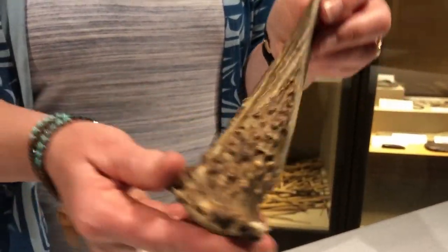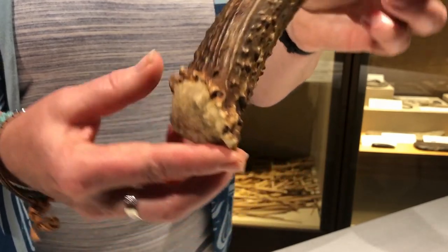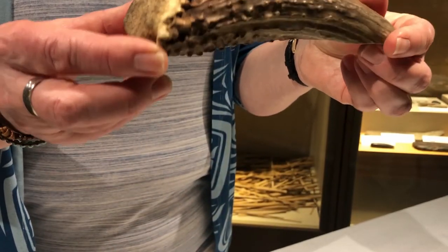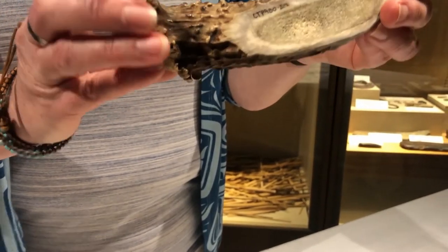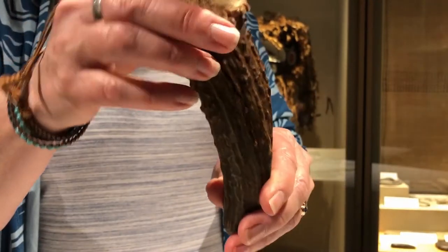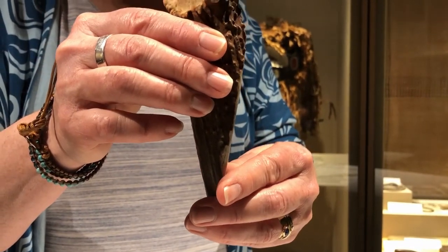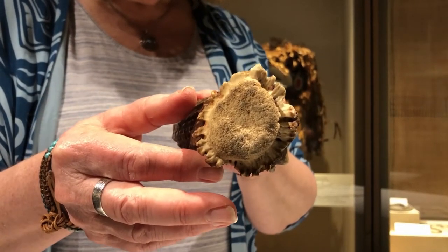How about this one? What is this made from? Who recognizes this material? That's something special. And how do we use this one? What kind of a tool is this?